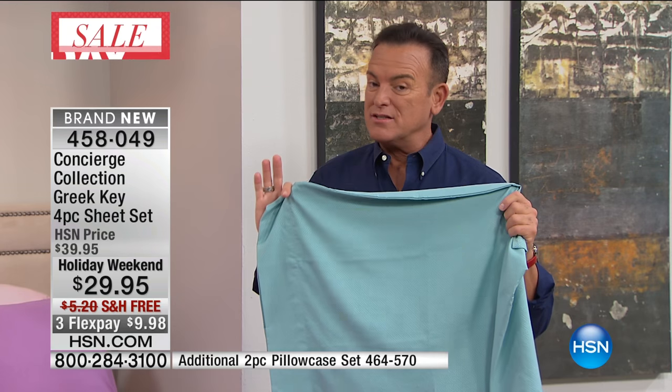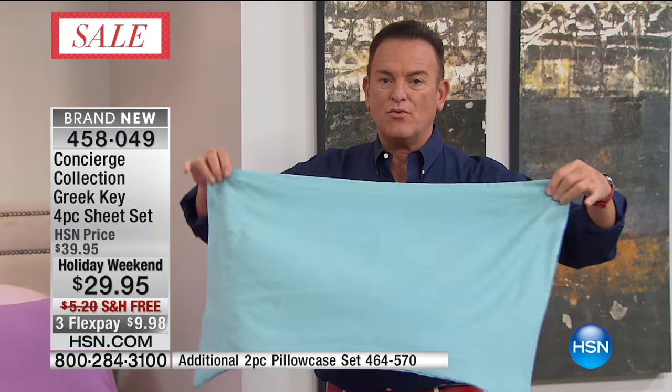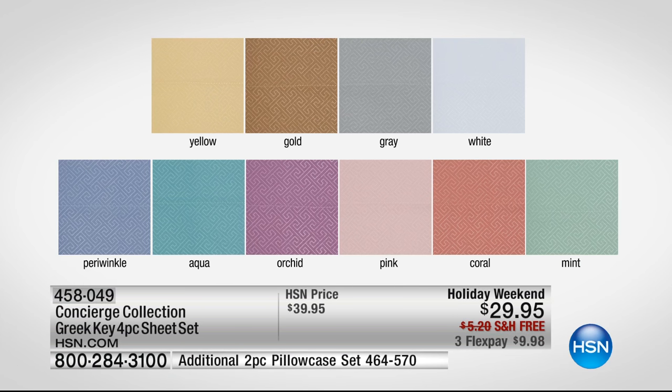If you want colors, I'd recommend you order them now. They don't wrinkle. We have yellow, gold, gray, white, periwinkle, aqua, orchid, pink, coral, and mint.